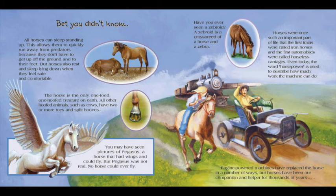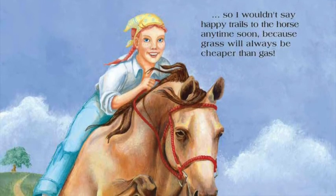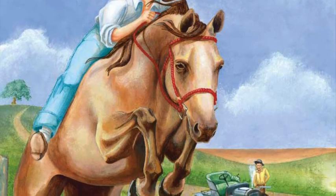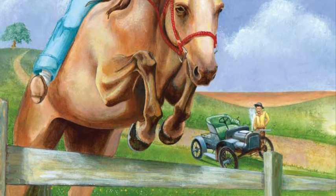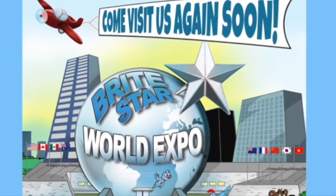Engine-powered machines have replaced the horse in a number of ways, but horses have been our companion and helper for thousands of years. So I wouldn't say happy trails to the horse any time soon, because grass will always be cheaper than gas. Thanks for visiting Brightstar.